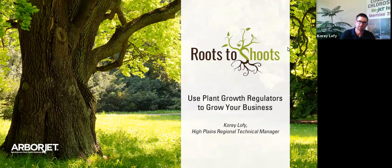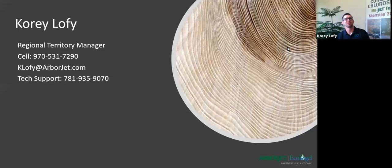Welcome. Today we're going to talk about the use of plant growth regulators to grow your business. The primary focus today, the product that we'll talk about, will be Shortstop, and we'll go into more on that later. As you get questions or have comments, please type them into the chat box. We're more than happy to address those as we reach the end of the presentation.